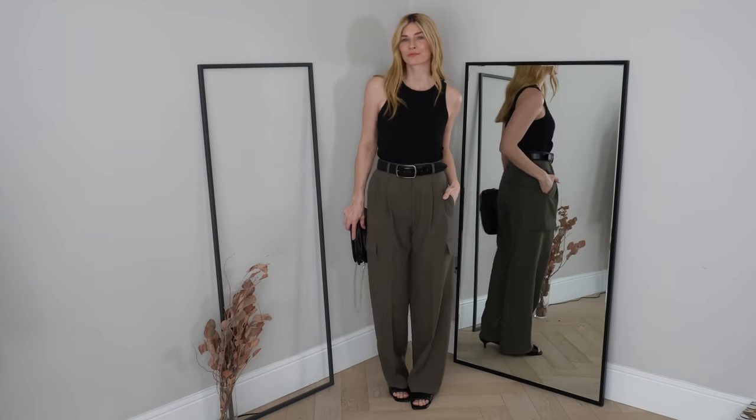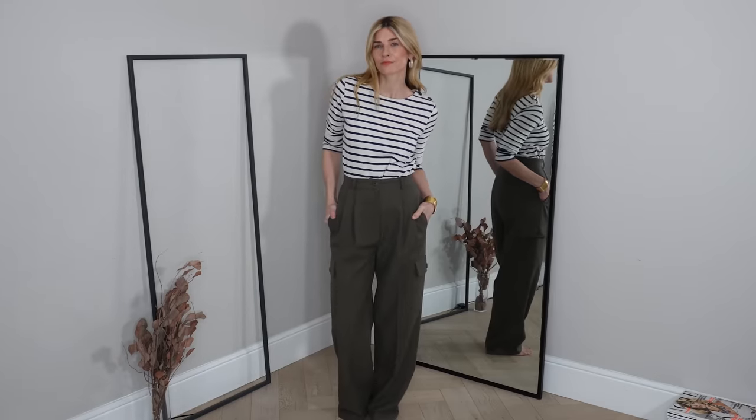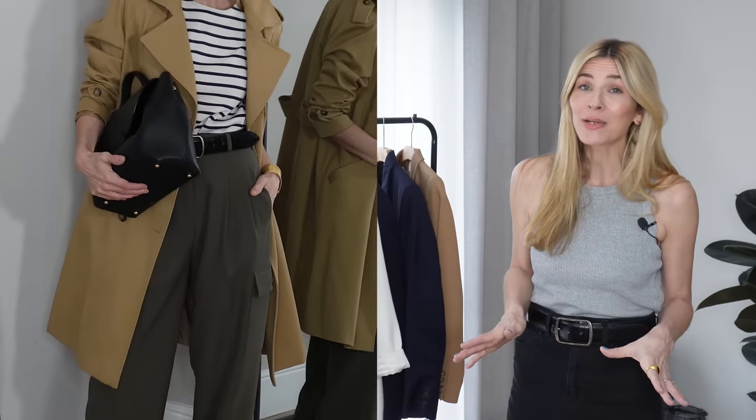Outfit idea number two: pairing them with stripes. It's actually a good test for me — if an item doesn't look nice with stripes, it's probably not worth investing in, because I'm officially a stripe collector. I've finished this outfit with my camel trench coat; the tone really complements the khaki, and the blue on the stripes works beautifully. A navy trench would work equally well, so whatever trench you have will work nicely with cargo pants.